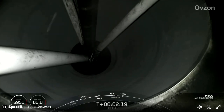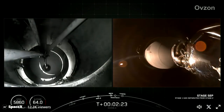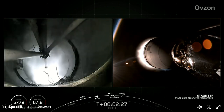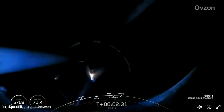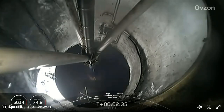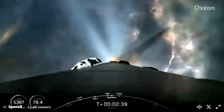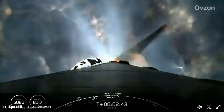MECO. Stage separation confirmed. MECO. Stage one boost back startup. And there you heard and saw those events happening back to back: MECO, followed by stage separation, stage one flip, followed by the second engine start one, and then the stage one boost back startup.